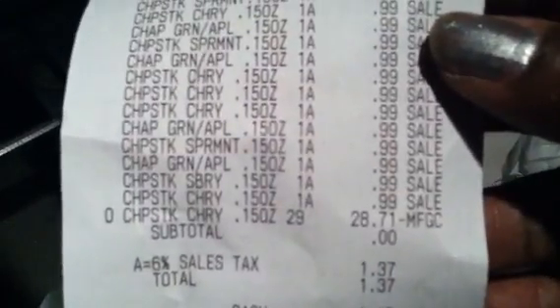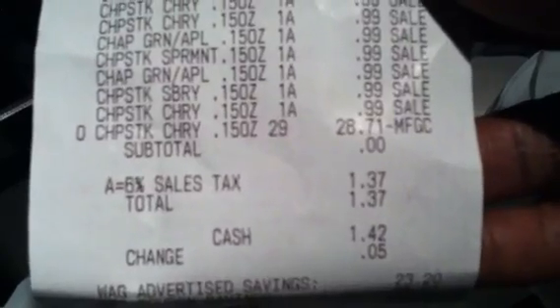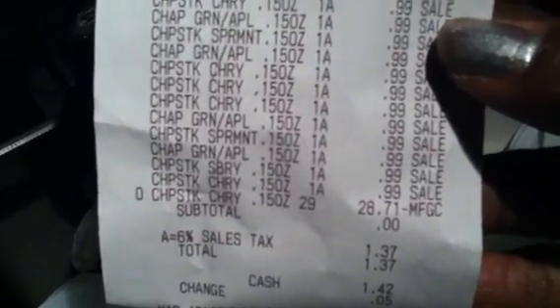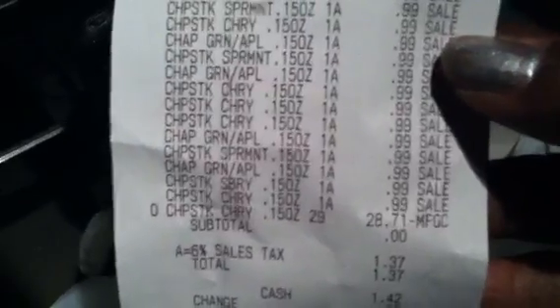All I had to do is pay taxes. I don't even know how many I bought — I just scooped up some of everything. They were 99 cents each. I got about 29 or 30 of them. It took off $28.71 and I paid $1.37 in taxes for about 29 ChapSticks.